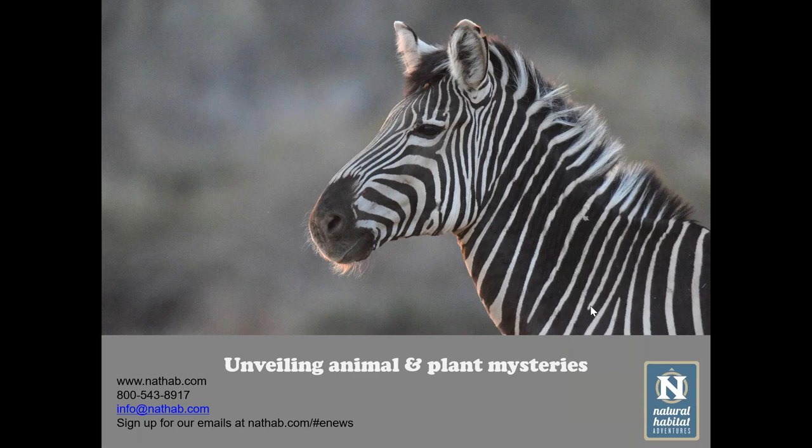Welcome to Natural Habitat Adventures Daily Dose of Nature. I'm your host, Sunny Vanderstar. Today's topic is Unveiling Africa's Wildest Plant and Animal Mysteries, and it will be presented by our fabulous Nathab Expedition Leader, Lorraine Doyle. Lorraine, thank you so much for being here. This sounds like a fun topic. Let's go ahead and dive in.